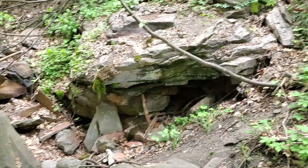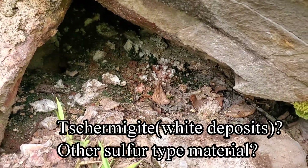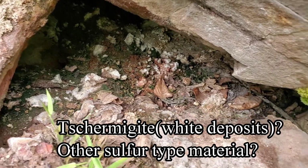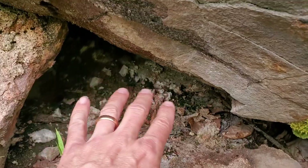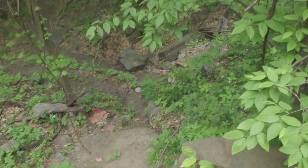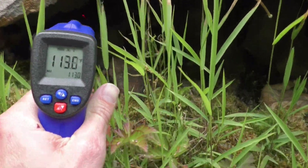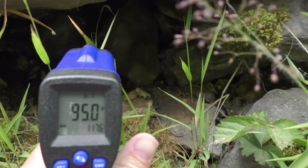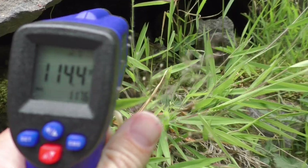We just came from that vent. Now we're going to go up there. You can see some mineral deposits by the fire right there. It's kind of warm inside here too. That's where we just came up from. But I'm getting readings in here — 104, 116.